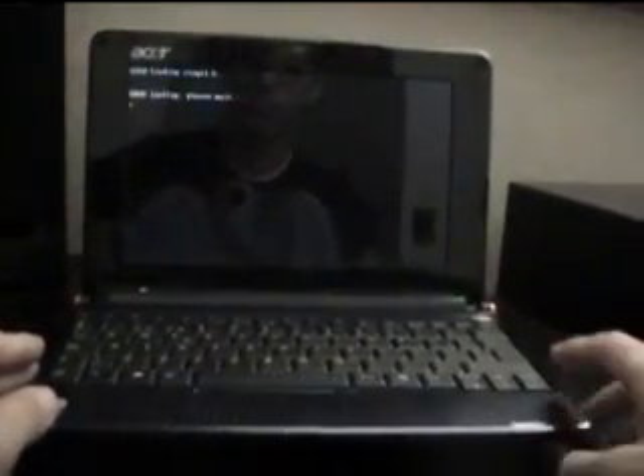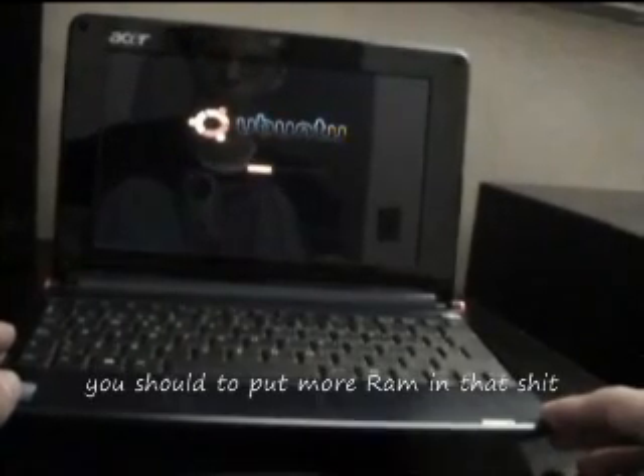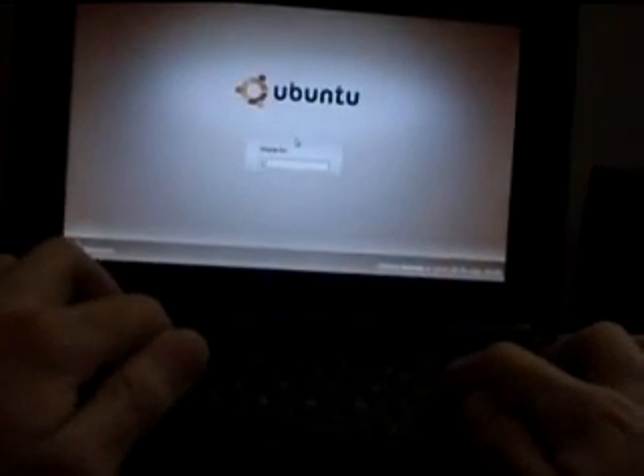Well, first I'm going to show you Ubuntu. There it is. Sam: That's fucking slow, you should put more RAM in that. Presenter: Shut up. It's loading Ubuntu, please wait. There it is.